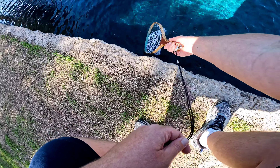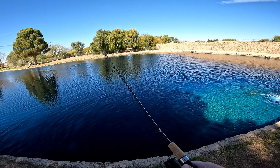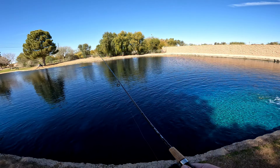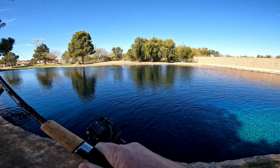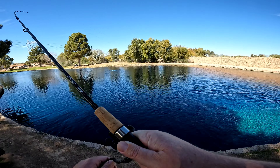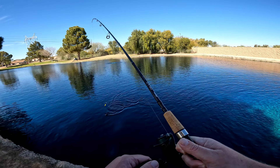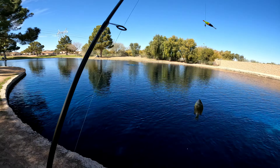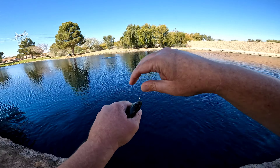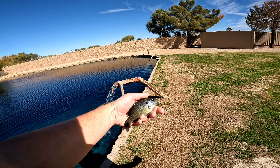There you go! Got something! A little bluegill, average size! Nice! There we go, a little bluegill. Back in you go!